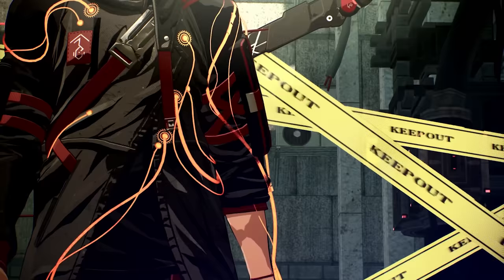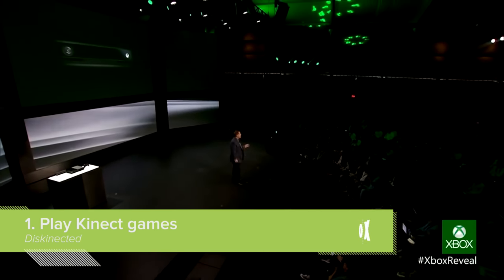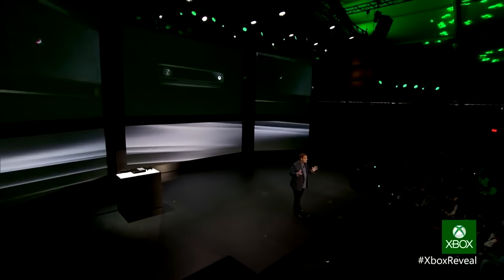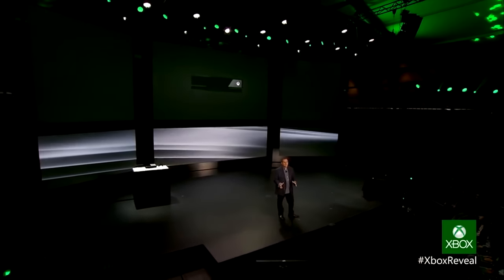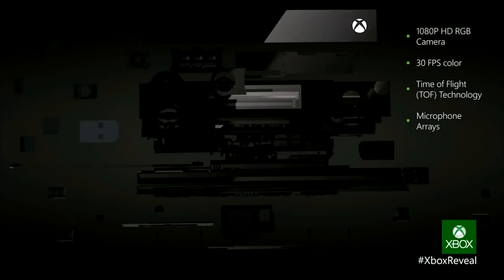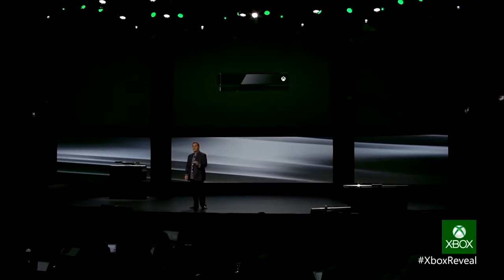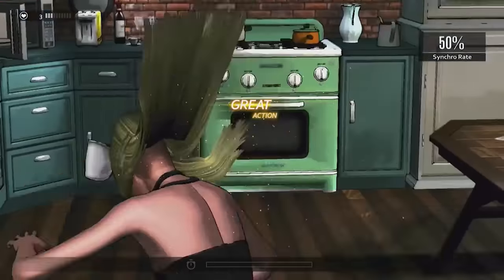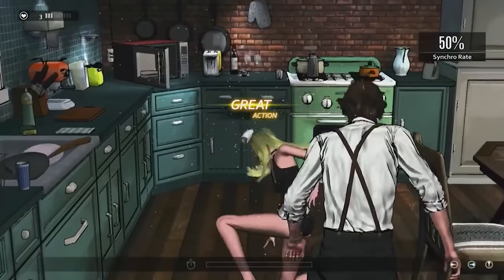But what about the one thing the Xbox Series X won't do? Kinect is officially dead. To be fair, this motion control camera was on its last legs when the Xbox One S and One X launched without the dedicated Kinect 2.0 socket that was on the original Xbox One. But if you simply had to play D4: Dark Dreams Don't Die, you could use a special USB adapter and it would work.